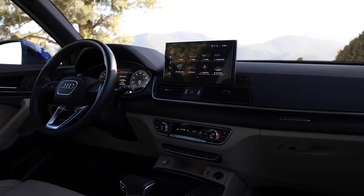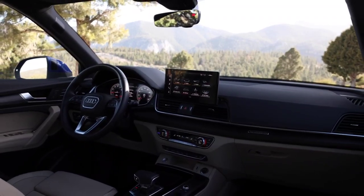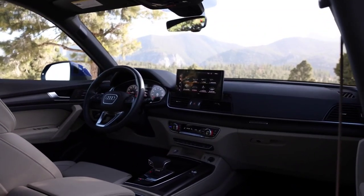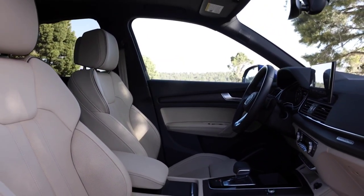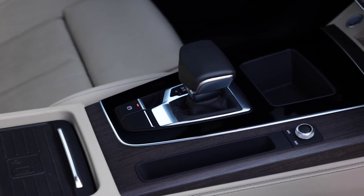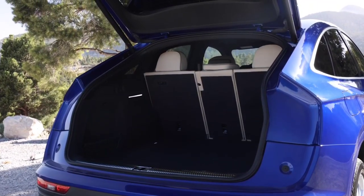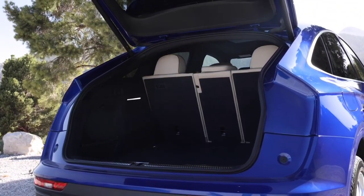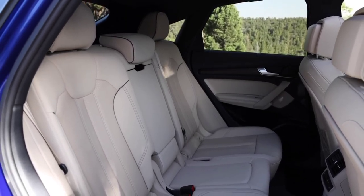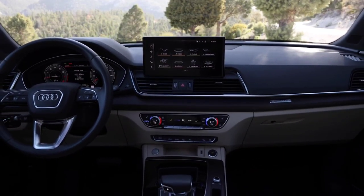At launch, the Audi Q5 Sportback will be available with one diesel engine and two petrol units. The Germans will offer the Q5 Sportback 40 TDI version with a 2.0-liter engine and 204 horsepower. Next to the gasoline versions, Audi offers the 40 TFSI 2.0-liter with 204 horsepower and the 45 TFSI 2.0-liter with 265 horsepower. The top of the range will be represented by the SQ5 Sportback with a 3.0-liter diesel engine and 347 horsepower. In addition, the Q5 Sportback will also be offered with a plug-in hybrid drive system in two power versions, though the Germans do not provide details about these.